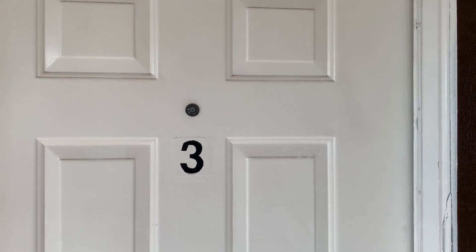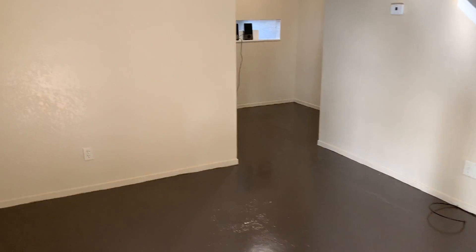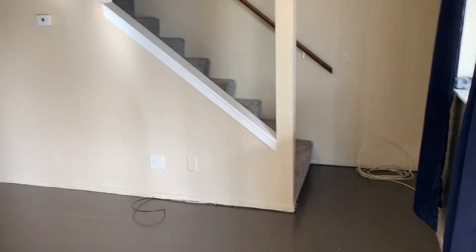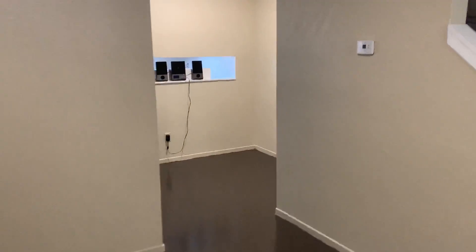Here we are. This is February 8th, 2021. We're at 2526 Valley, unit number three. This is a two bedroom, one and a half bathroom, townhouse-style apartment.